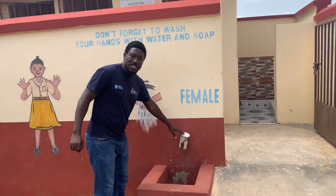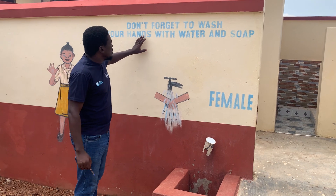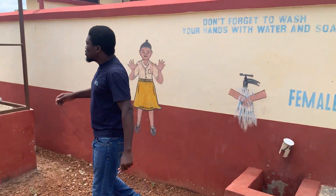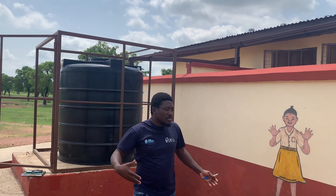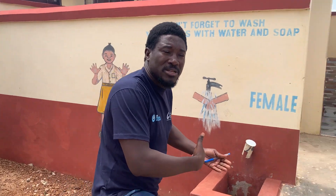We have handwashing stations on site. We have murals reminding users not to forget to wash their hands with water and soap after leaving the toilet. We also have a rainwater harvesting system that has been constructed to help address water shortage issues.